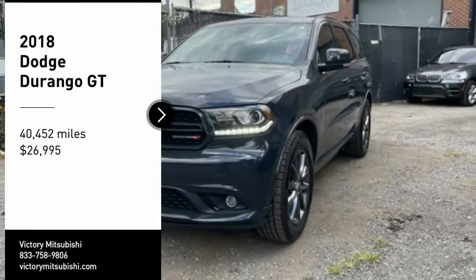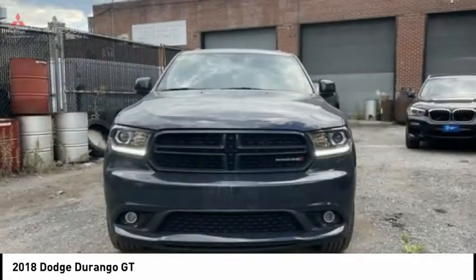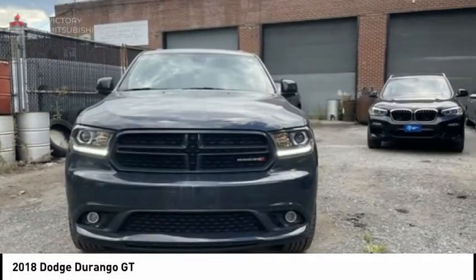You are going to love the 2018 Durango. The Durango allows you and your family to travel in style and comfort.